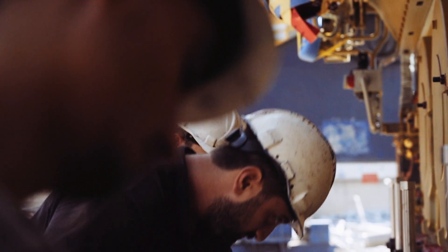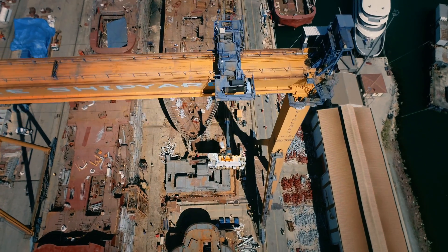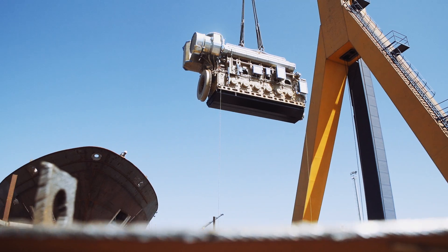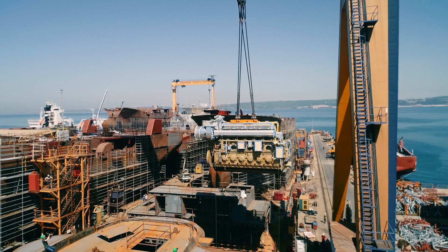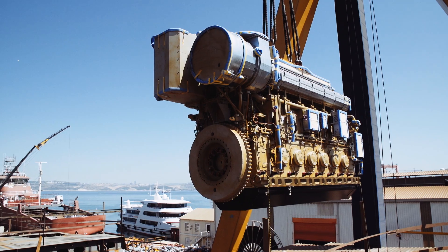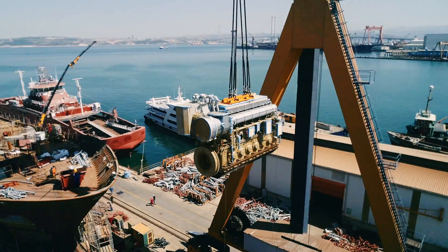That LNG tank is also from MIN. Today is a very important day — it's a milestone for this project. We have lifted the main engine into the ship, which was supplied by MIN. When you disconnect the engine from the ground, you feel the pressure on your shoulders. It's very stressful. But when it met its foundation, we were very happy. We have a good cooperation with MIN.